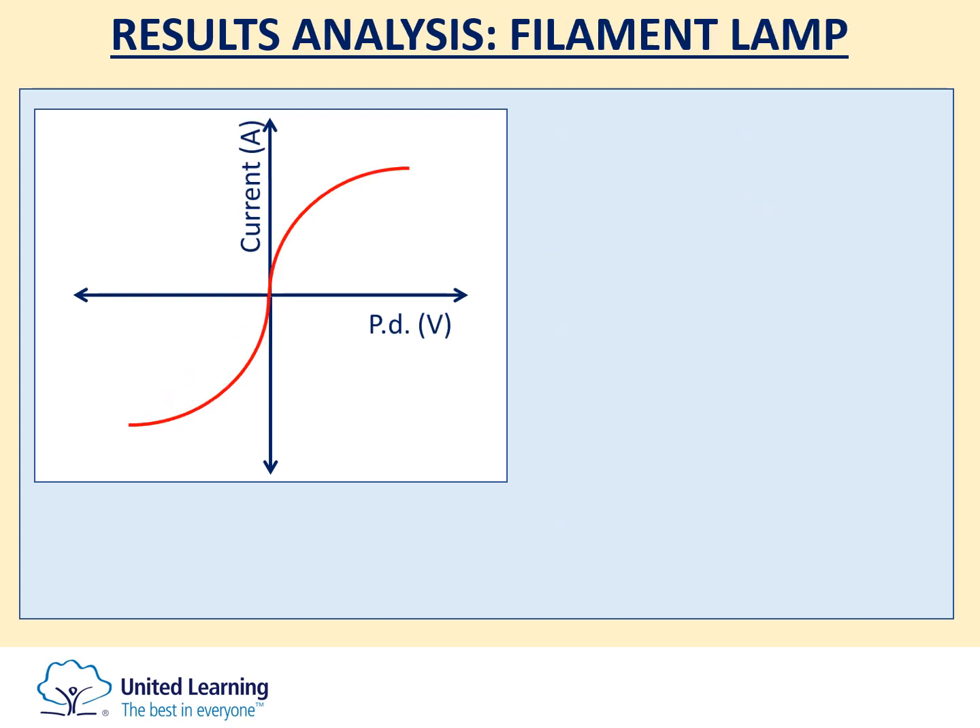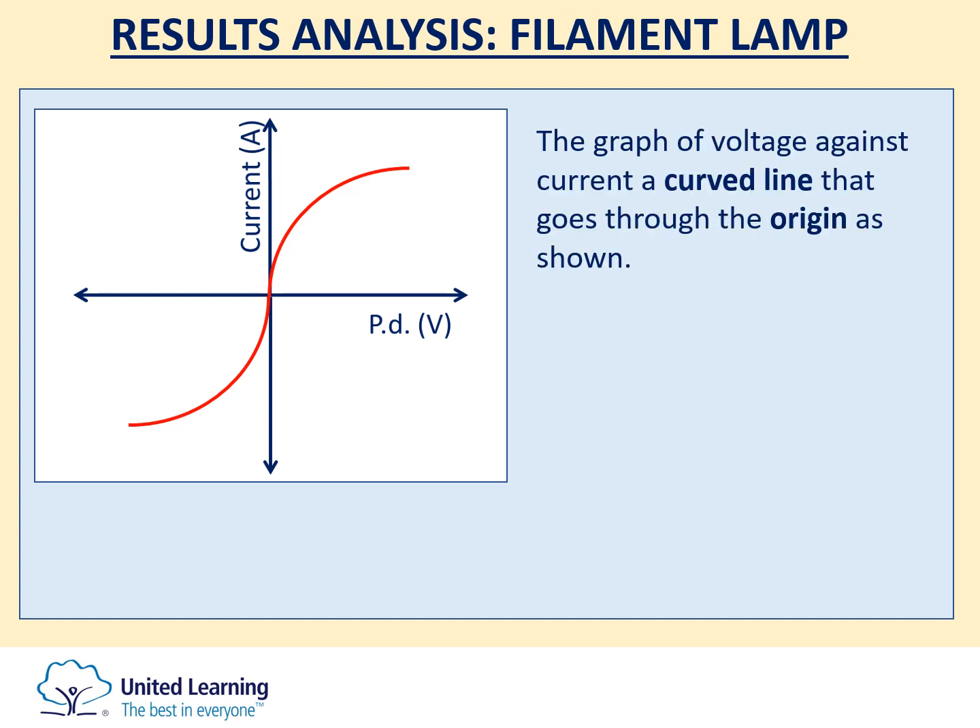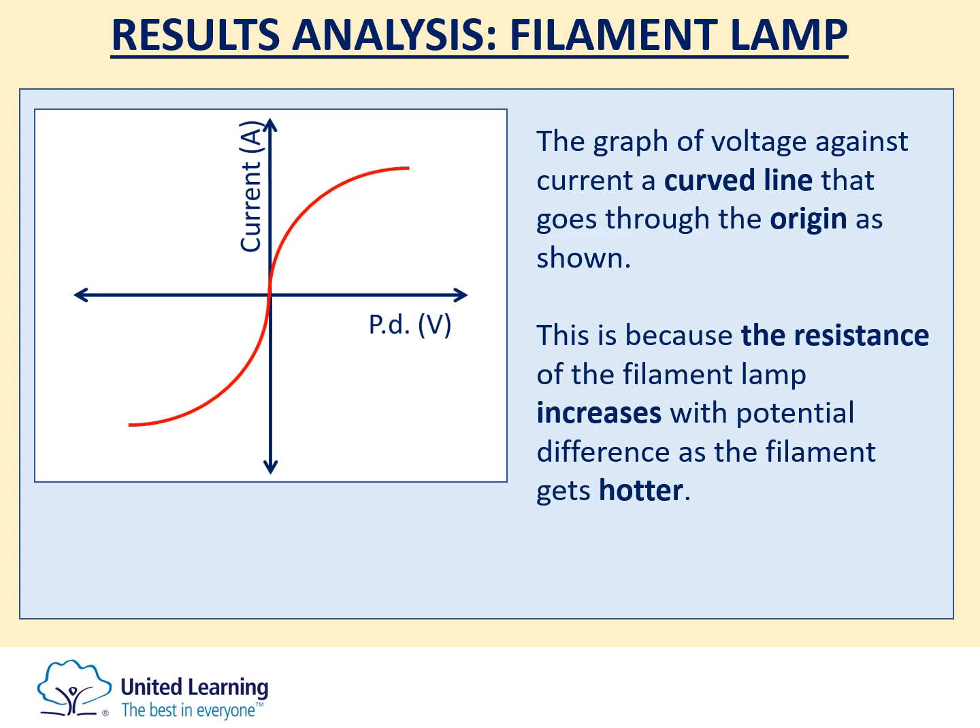The graph for the filament lamp starts off following a straight line, but very rapidly that line curves. The reason is that as the voltage increases, the filament lamp increases rapidly in temperature, and as temperature increases, its resistance increases, so you get less current for the same increase in potential difference. Both the positive and negative directions are shown; like the resistor, the lamp works in both directions, and the upper right section should be a complete mirror image of the lower left section.